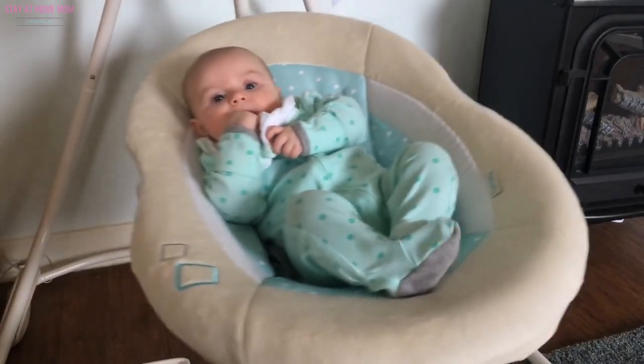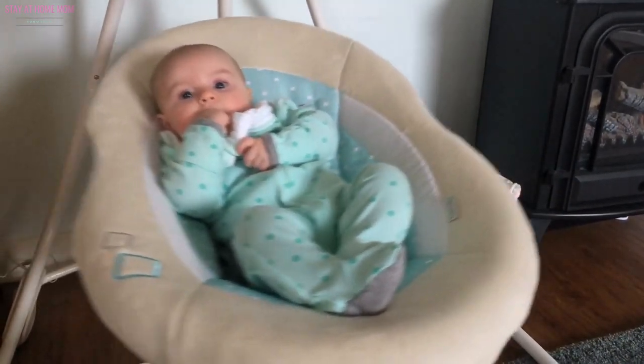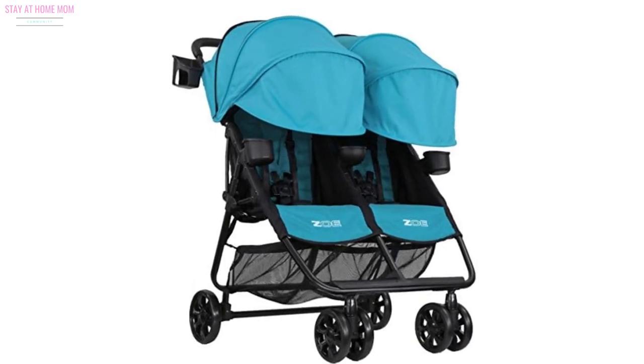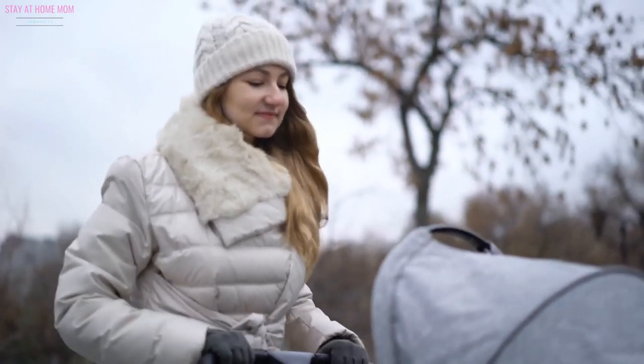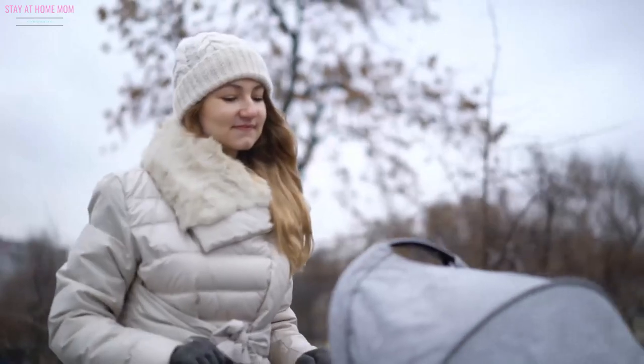What are the safety features of the double umbrella stroller? As a parent, it is only normal for you to constantly worry about the safety of your children. This is why you need to find the best double umbrella stroller in the market right now. Look for one with a five-point harness for each child. It is also a great thing if the stroller has a large canopy to shield your kids from the elements. A good brake system and lockable front wheels are also wonderful additions to look for.